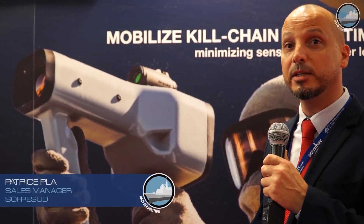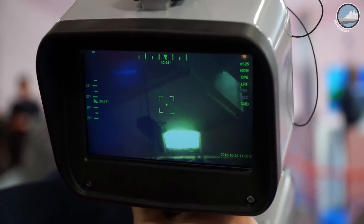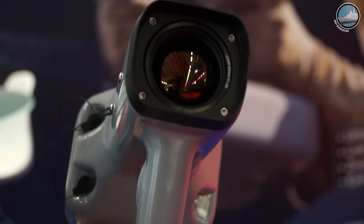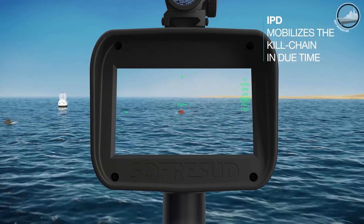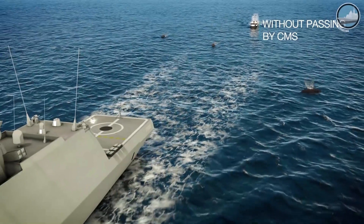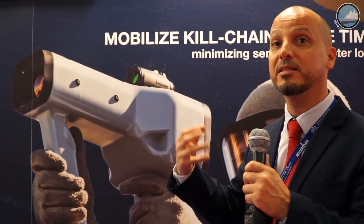What we actually present here at Euronaval 2018 is a very innovative target designator — this is a world first. Normally, all target designators have a pole, handles, and goggles. This one is sole, unique, and handheld. It means you can get a widened field of view, you can have reflex action, and this target designator, compared to traditional ones, is able to give a target designation directly to the remote weapon system and to slave the remote weapon system in the context of asymmetric warfare.